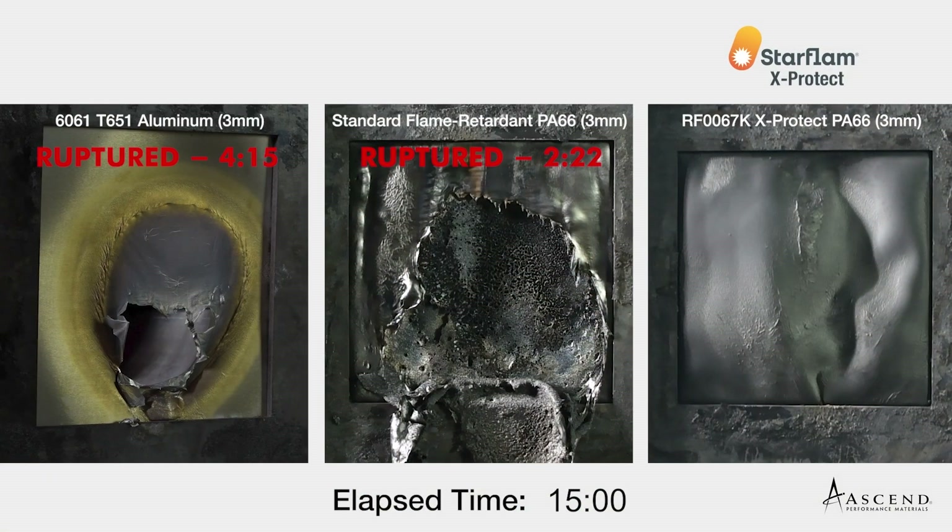Starflam X-Protect helps contain the hazard of a thermal runaway and thus meet the requirements of standards like GBT 38031, which requires 5 minutes escape time for vehicle occupants.